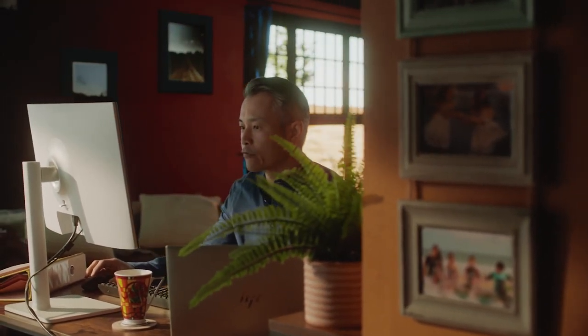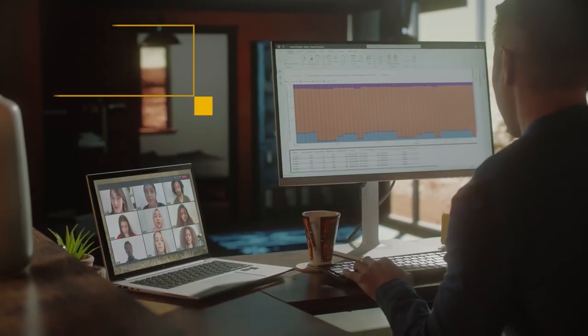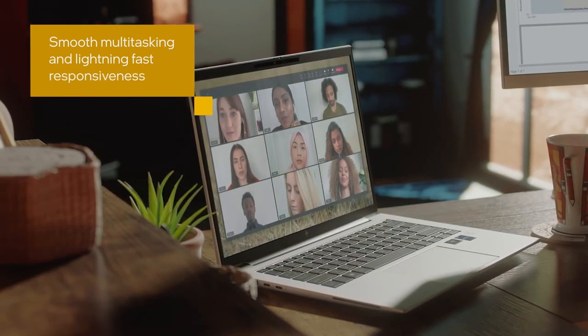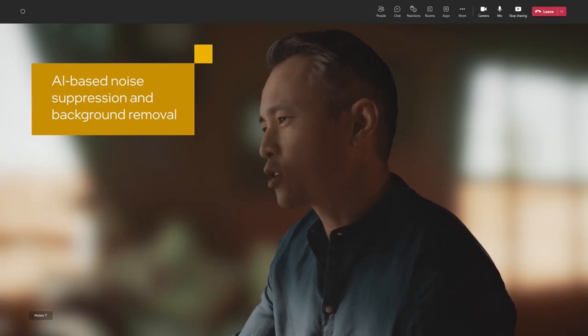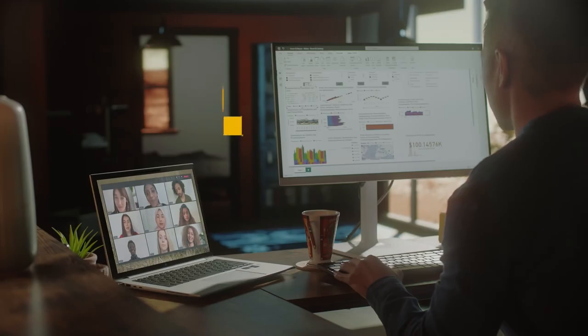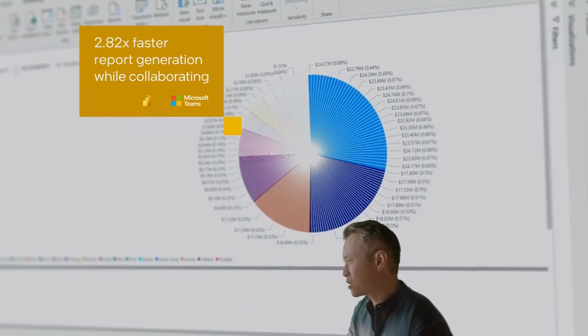Intel vPro with 13th generation Intel Core processors. Now with improved performance that empowers your team with seamless multitasking, helping them do their best work. AI-based noise suppression and background removal help you with those all-too-familiar situations when homeworking isn't remotely convenient. More cores give improved performance while collaborating, essential for today's working environment.